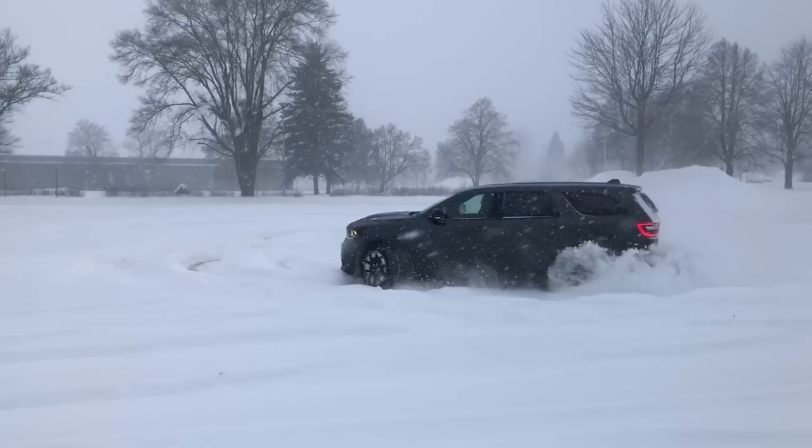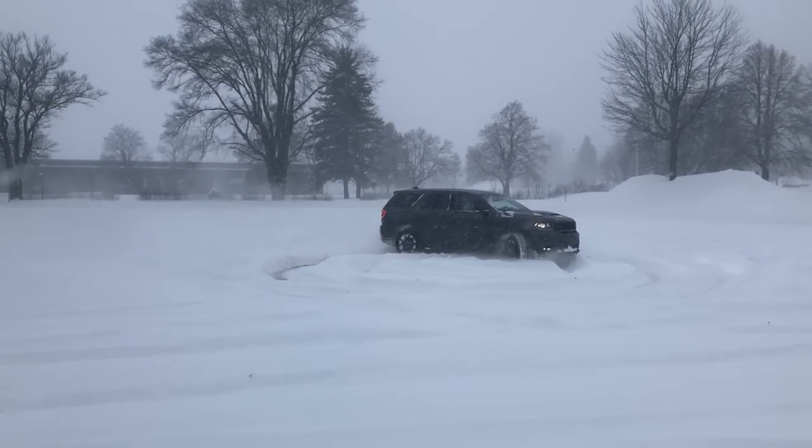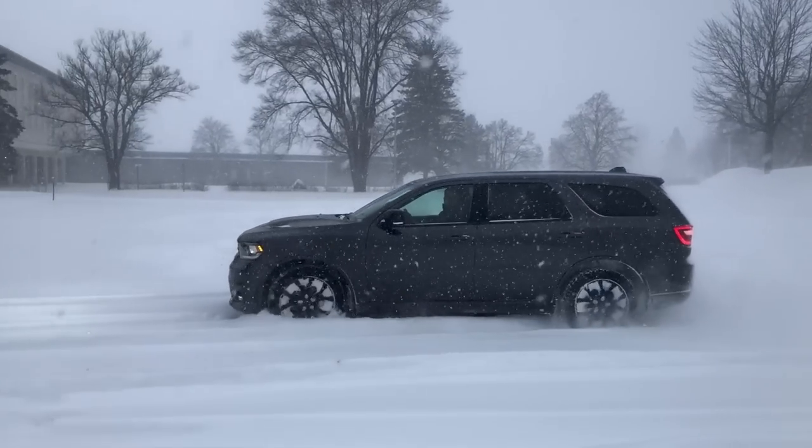I hope you enjoyed the driving segment. I know it was a really bad snowstorm, but thanks for watching this part. We're going to wrap up now and talk about what we like, dislike, fuel economy, and some of the other things we need to cover on the 2019 Durango GT.